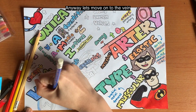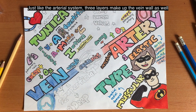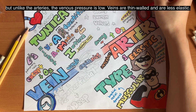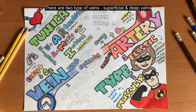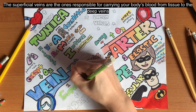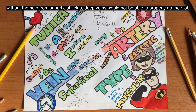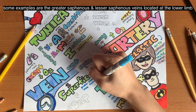Now let's move on to the veins. Blood flows from venules into the larger veins. Just like the artery system, three layers make up the vein walls as well. But unlike the arteries, the venous pressure is very low, so the veins are mostly thinner and less elastic. There are two types of veins: the superficial vein and the deep vein. The superficial veins are responsible for carrying the body's blood from tissue to the deep veins. Examples include the greater saphenous and the lesser saphenous vein, located at the lower limb.